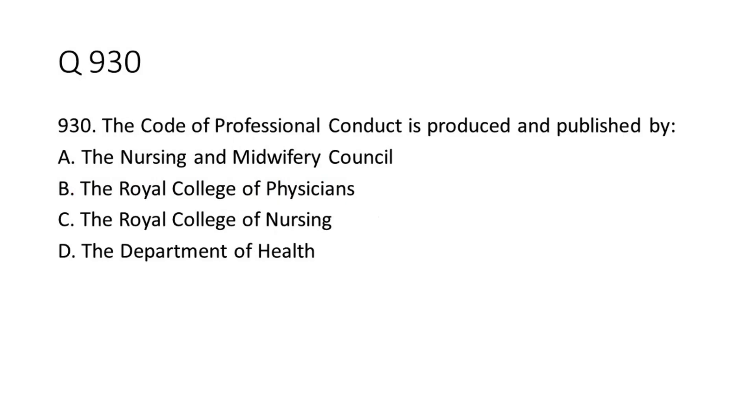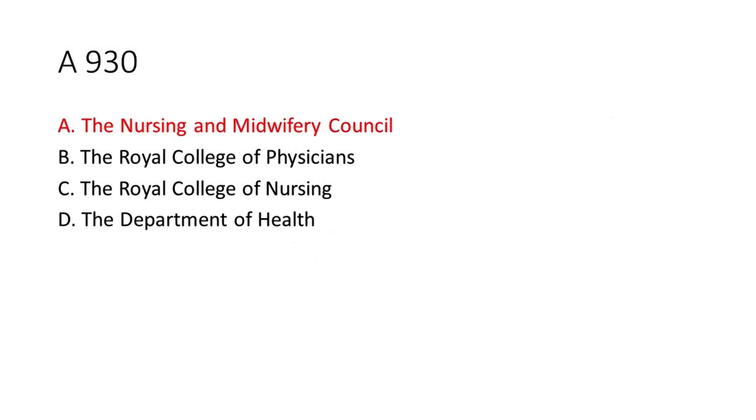Question 9-30: The Code of Professional Conduct is produced and published by: A. The Nursing and Midwifery Council. B. The Royal College of Physicians. C. The Royal College of Nursing. D. The Department of Health. The answer is A. The Nursing and Midwifery Council.